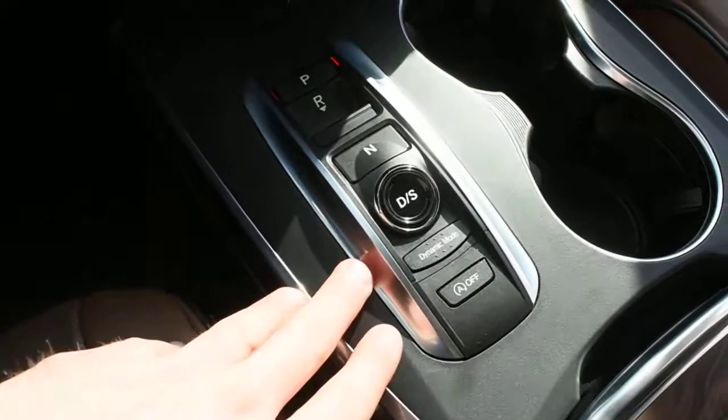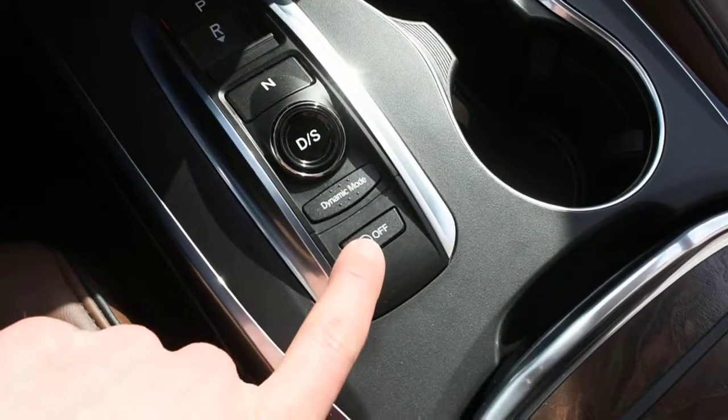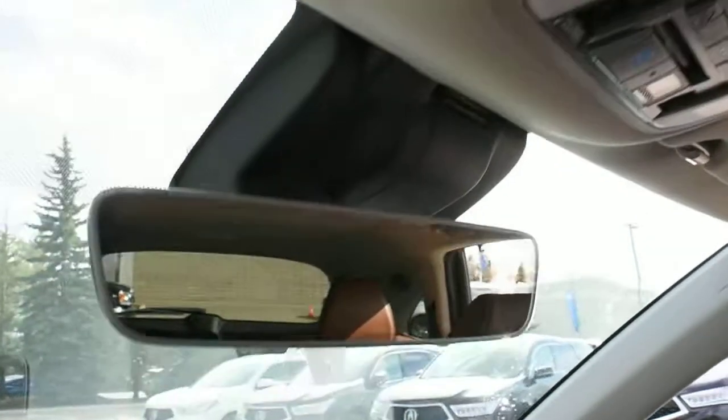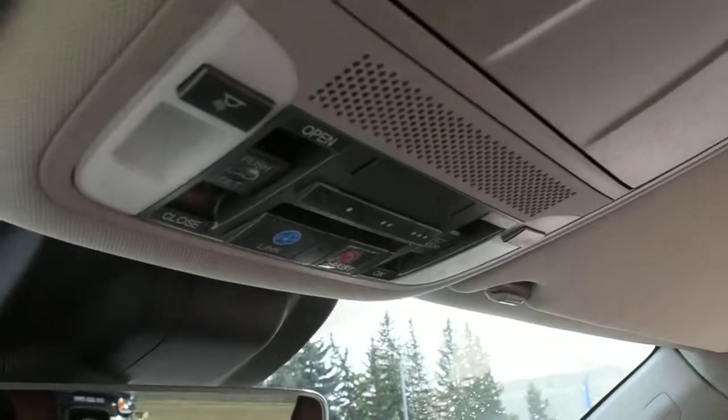Within this display it also controls your heated and cooled seats as well as your dual zone automated climate control system. Down below here you do have a sleek 9-speed gear selector with your dynamic mode selector and your auto stop-start feature for increased fuel economy. Up top here this does come with a borderless auto-dimming rear view mirror as well as your HomeLink system for your garage door opener.